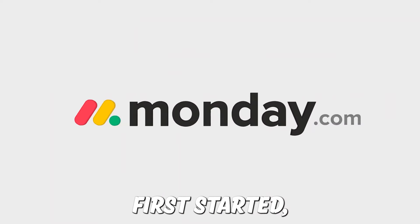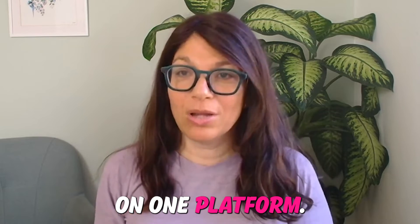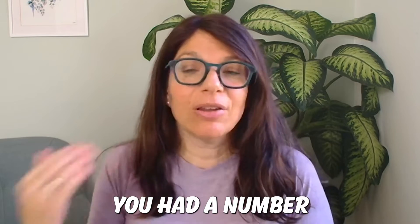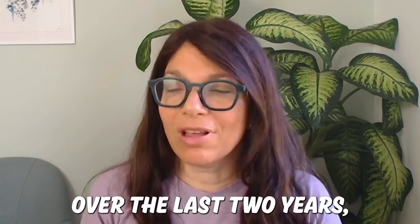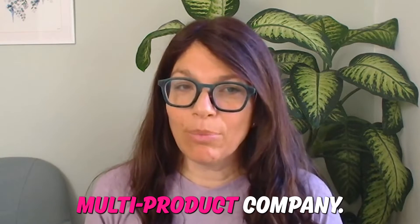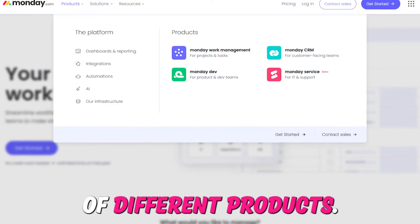When Monday.com first started, they were a single product company. Everything was built on one platform called the WorkOS. From there, you had a number of different boards, but essentially you were in one place. Over the last two years, Monday has developed to become a multi-product company, meaning they now have a lot of different products.